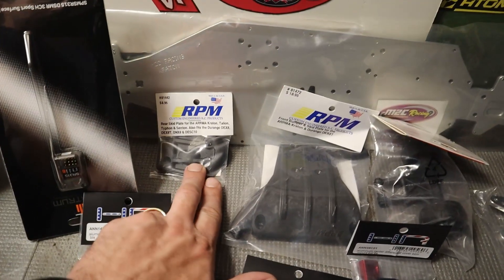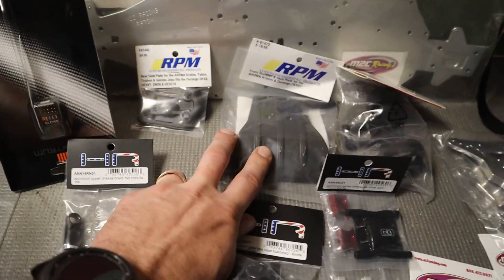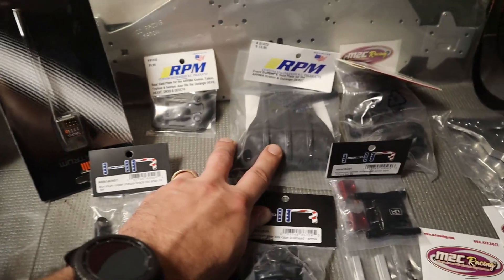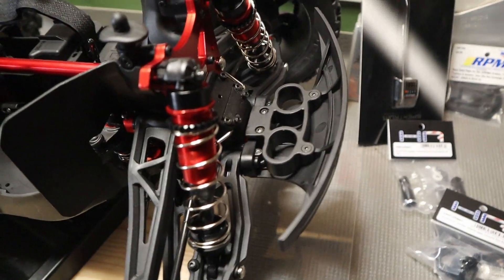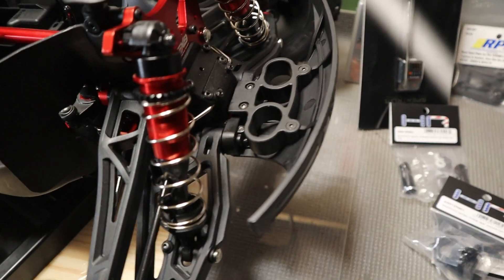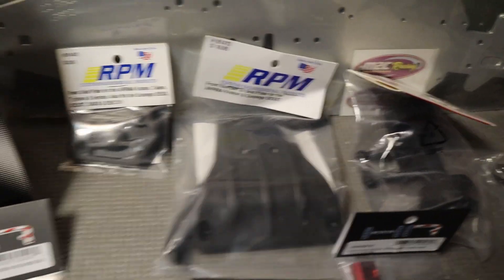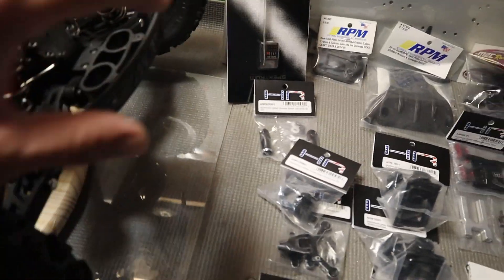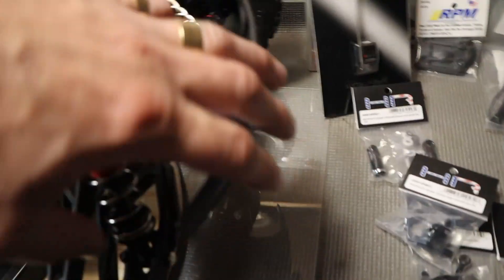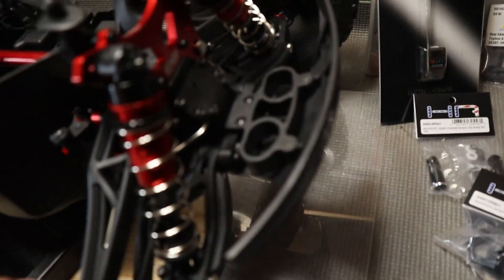I do have the rear RPM skid plate underneath the chassis. And then in worst case scenario, if I cannot get that front bumper to work with better hinge pin bracing, I do have an RPM bumper. But I tell you what — I'm going to try like hell to get this bumper to work, because it's absolutely amazing and from what I've seen so far it takes a beating. I really want to get a chance to try it out.